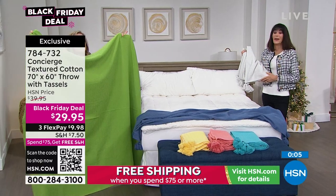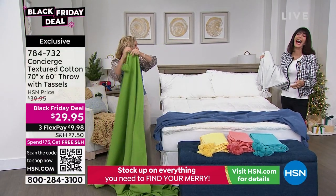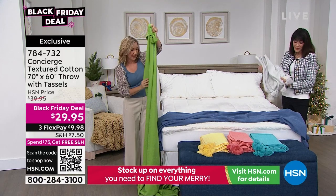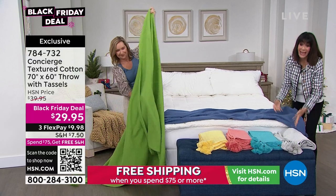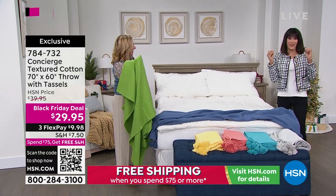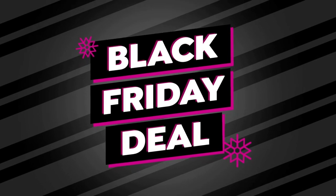This is almost NFL blanket size. We don't usually do ours this big, so I'm so glad it's a big one. Available at $29.95. Item number 784-732.